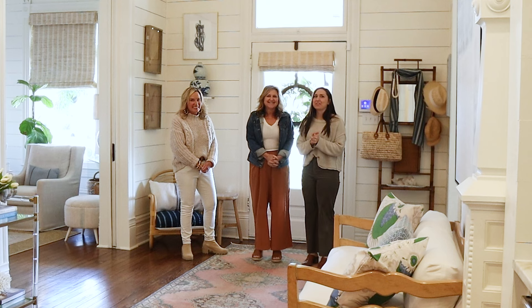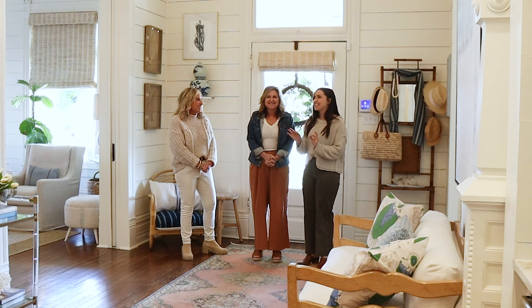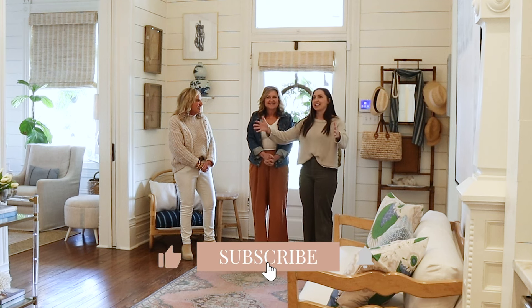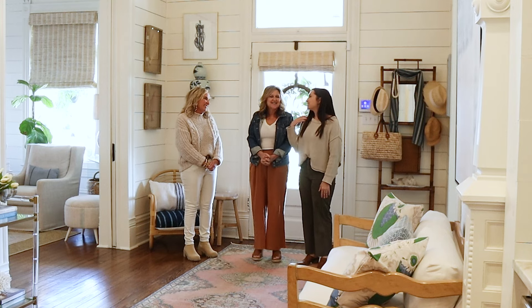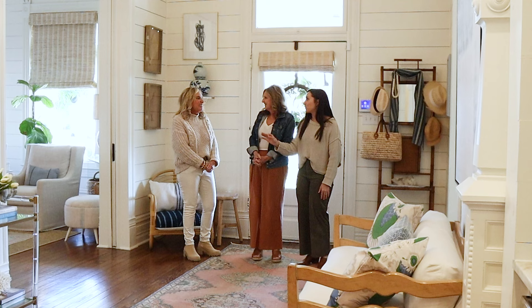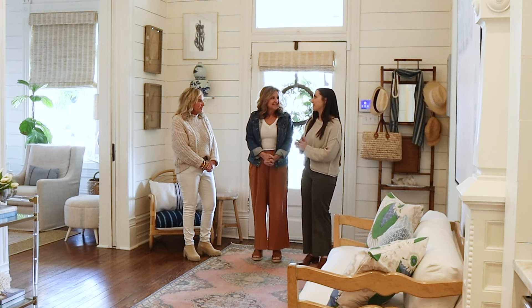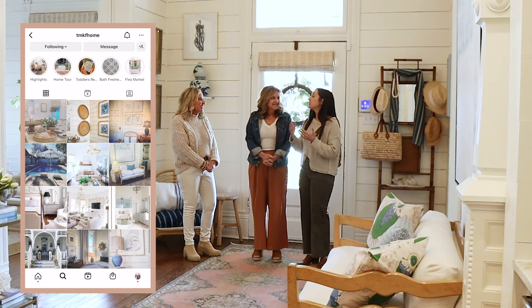Hey guys, it is Shelby and Michelle with Farmhouse Living, and welcome back to our channel. We have another home tour today and this one — I just can't believe we walked into it. Like, angel singing! It's awesome. We are with Tracy, TMKF Home. I feel like I struck gold when I found you on Instagram and messaged — could we please come?